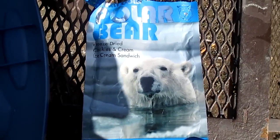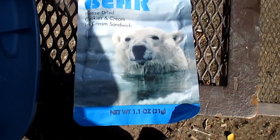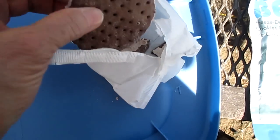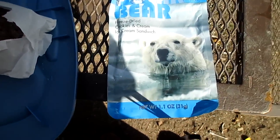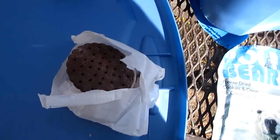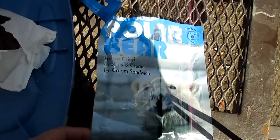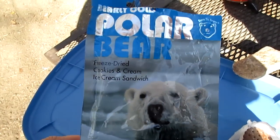Last thing on the menu today — a Polar Bear freeze-dried cookies and cream ice cream sandwich. Wow, it actually is a little ice cream sandwich. Most of the cookie came off the other side. Just took a bite — it's pretty darn good. I got a sweet tooth after eating that potato thing. Boy, that thing was salty — we're drinking a gallon of water now. Anyways, a little treat. There's the package: Polar Bear freeze-dried cookies and cream. Not bad.